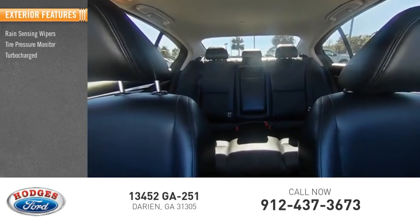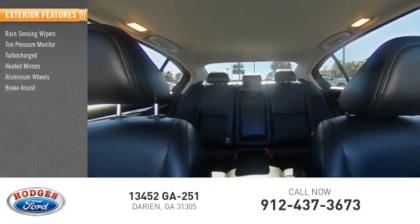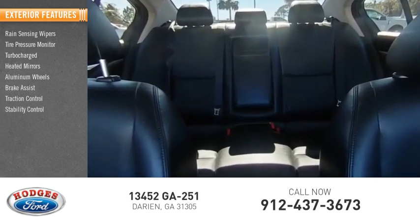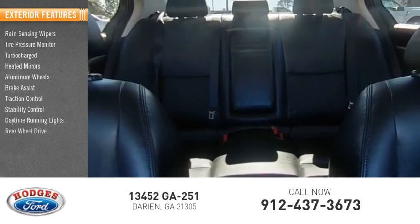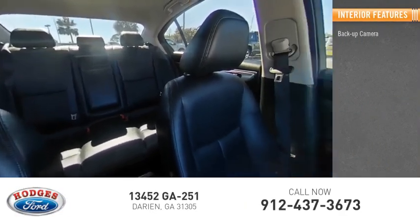tire pressure monitor, turbocharged heated mirrors, aluminum wheels, brake assist, traction control, stability control, daytime running lights, rear-wheel drive. Inside you'll find backup camera,